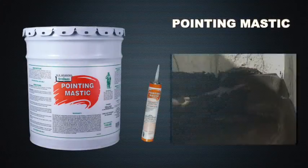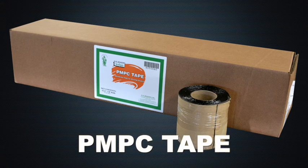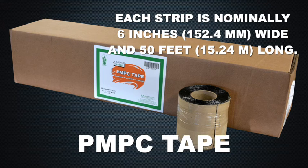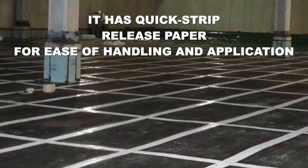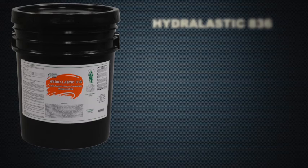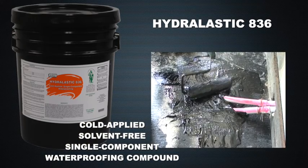Pointing mastic is used for sealing top horizontal terminations or slab protrusions. PMPC tape is a sturdy, self-adhering, reinforced tape of polymeric membrane that requires no additional adhesive. It provides a simple, easy, and economical method of effectively sealing horizontal and vertical butt joints. Hydrolastic 836 is a cold-applied, solvent-free, single-component waterproofing compound that can be used with PMPC to seal.